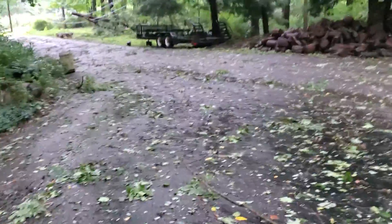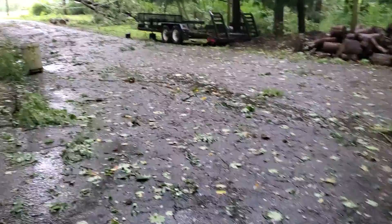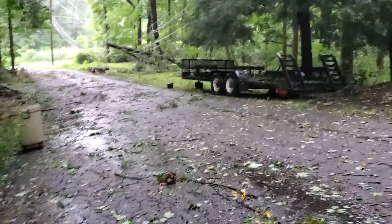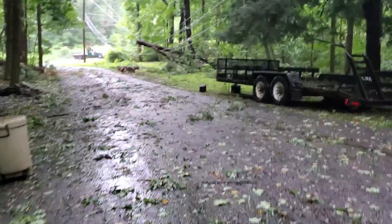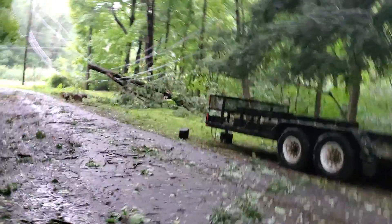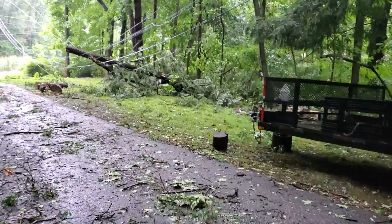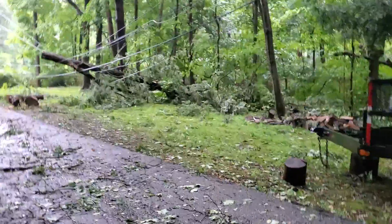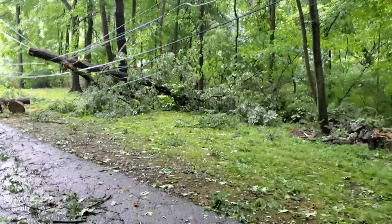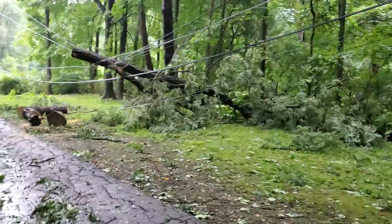There's the other tree. My sweetie already took off some part of it. It's a big long tree — it knocked down the power and electricity. Part of it is already cut, part of it is already cut.